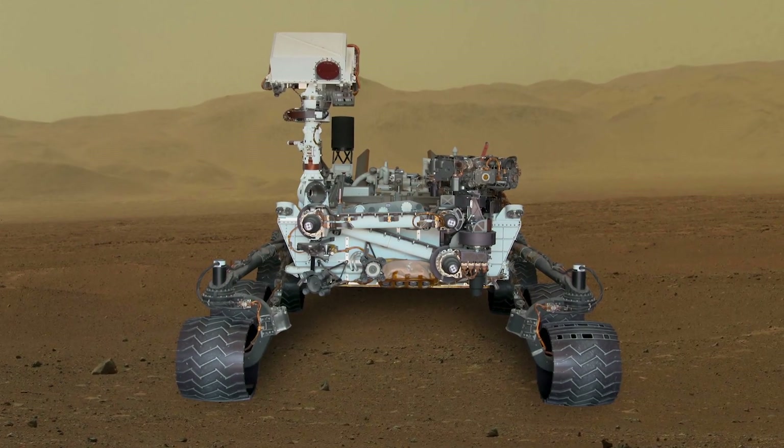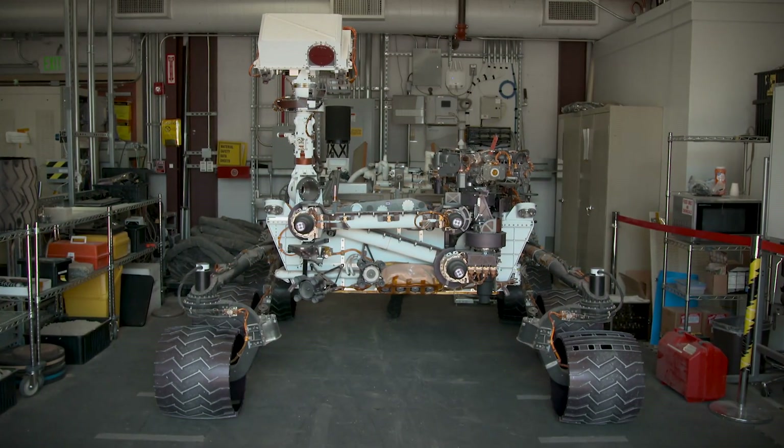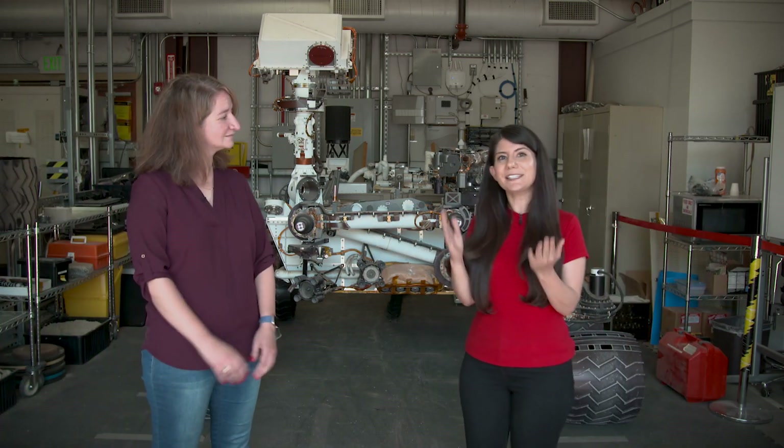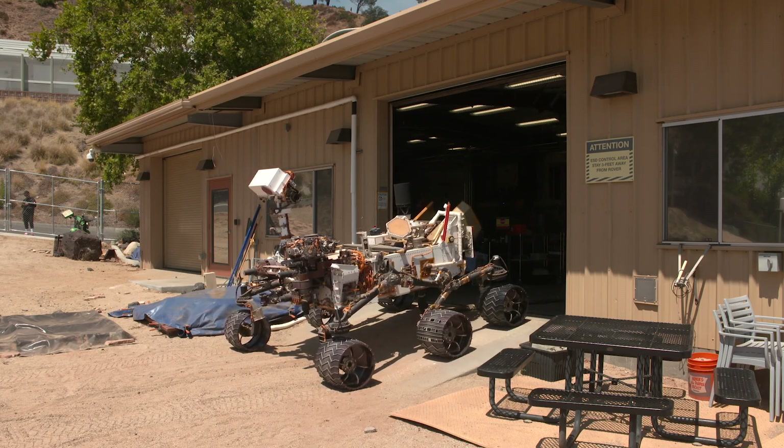To help NASA's Curiosity rover safely explore the surface of Mars, engineers here on Earth use a nearly identical sibling named Maggie. This full-scale engineering model helps the team practice operations in the Mars Yard at NASA's Jet Propulsion Laboratory.